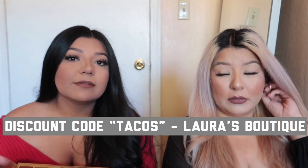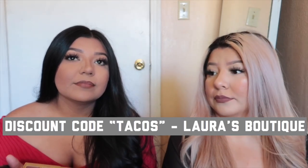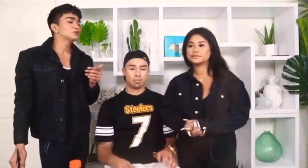Favorite online store? Laura's Boutique. Honestly I don't really shop online much — I like to go to the store and try things on because things won't fit right, especially with our body shapes. Things won't fit the boobs, won't fit everywhere.